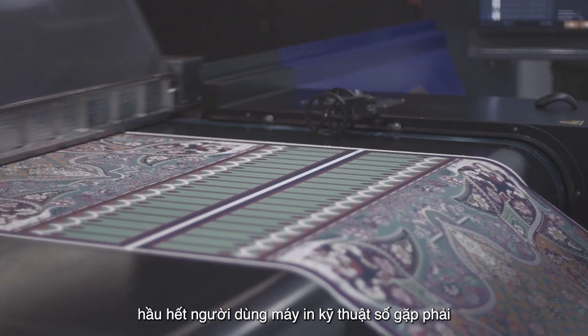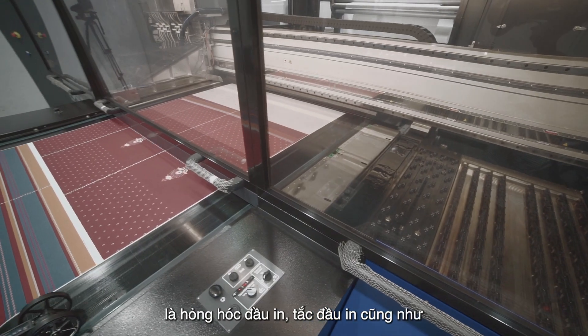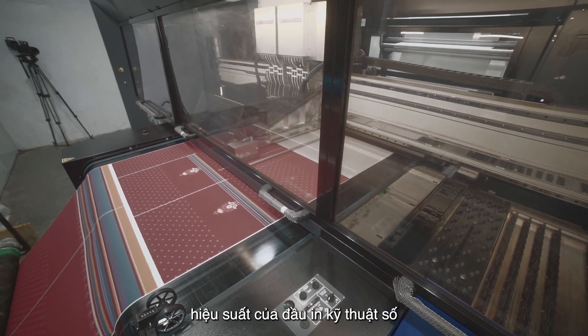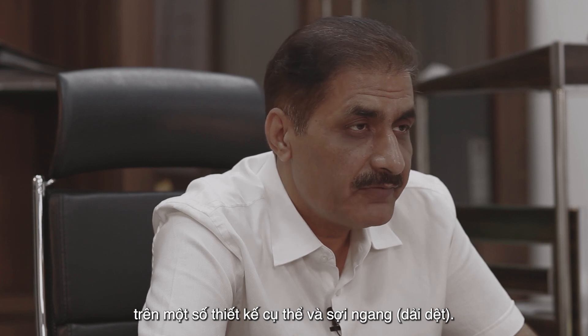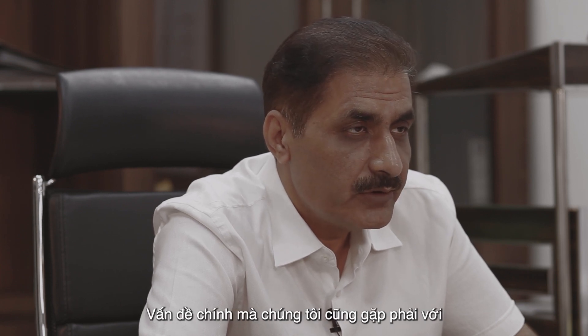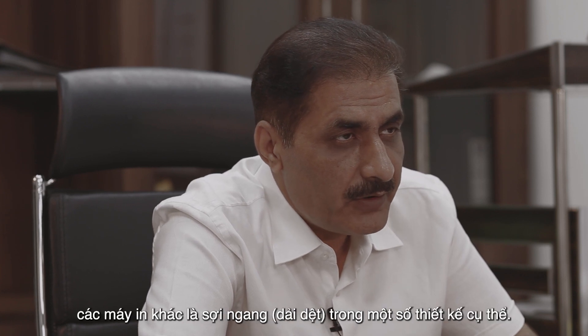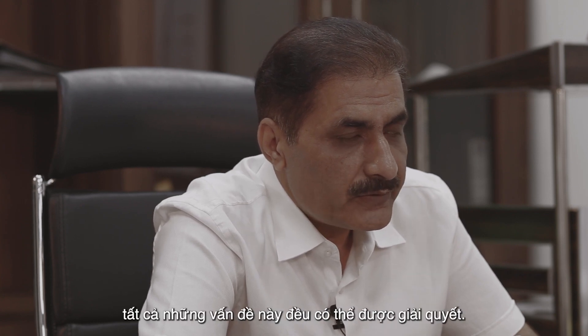The biggest problems that most digital printer users face are related to head failure, choking of heads, as well as performance of the digital printing heads on particular designs and weft bars. The major issue we also faced with other printers was weft bars in particular designs. With the use of Epson printers, all these problems can be addressed.